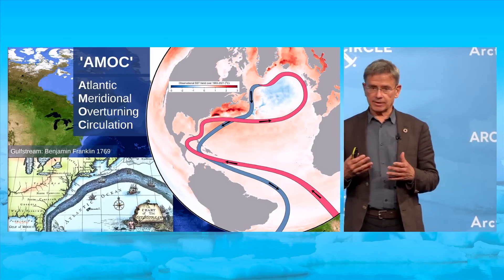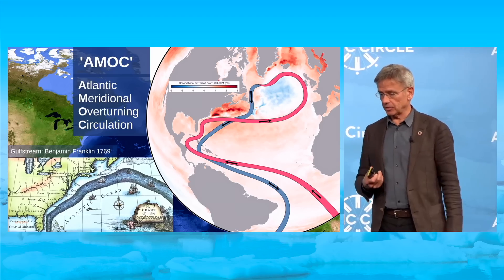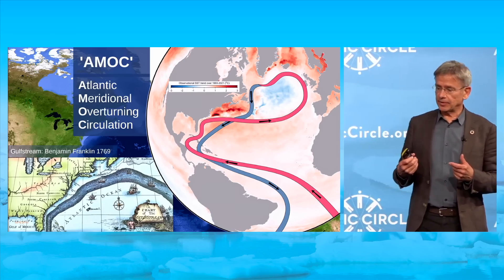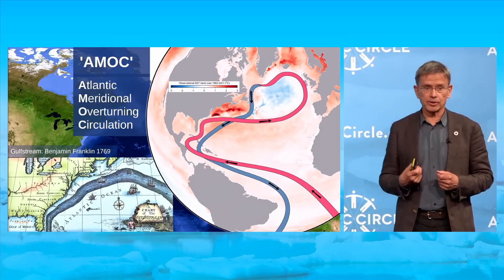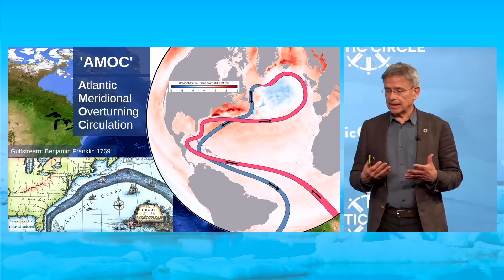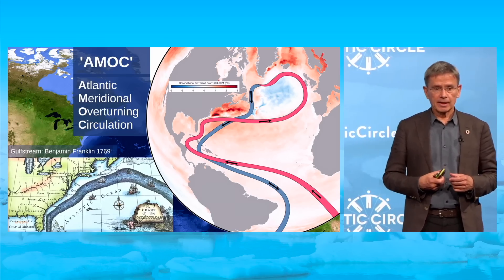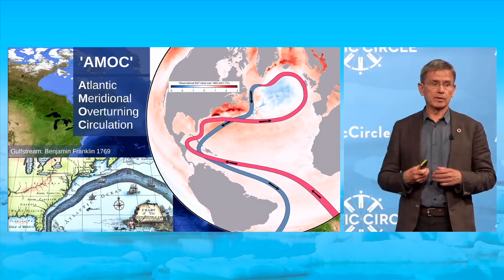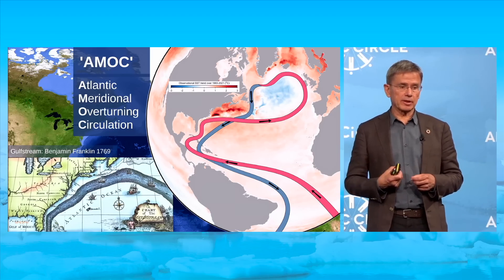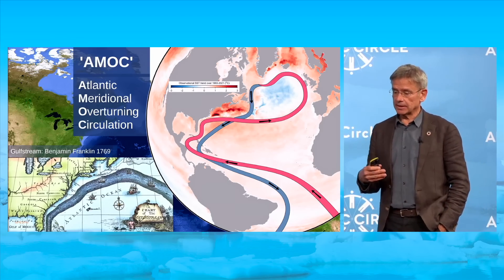The cold blob is not just a surface phenomenon. If you plot the heat content anomaly in the ocean down to 2,000 meters, that area stands out just the same, indicating a slowing AMOC. The AMOC is slowing because the cold blob region is not only cold but also freshening — salinity is declining, making the water less dense and harder to sink. Salinity in the cold blob region is now the lowest since measurements began 120 years ago. This results from global warming: enhanced water cycle, more evaporation in the subtropics, more precipitation at high latitudes, plus melting sea ice, glaciers, and the Greenland ice sheet all contributing fresh water and slowing the AMOC.